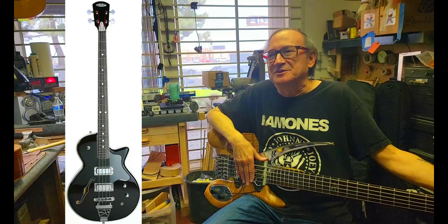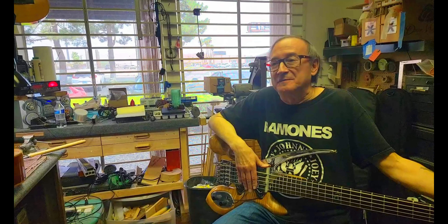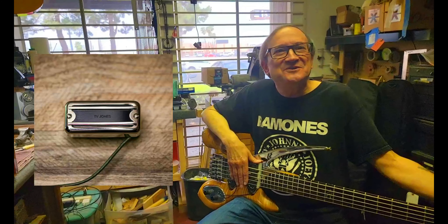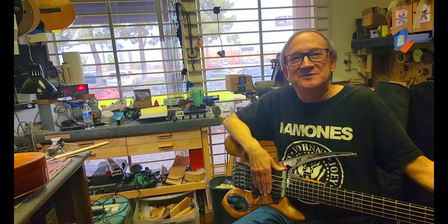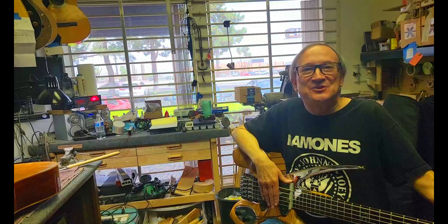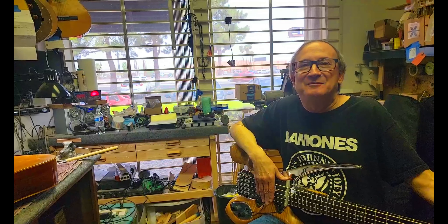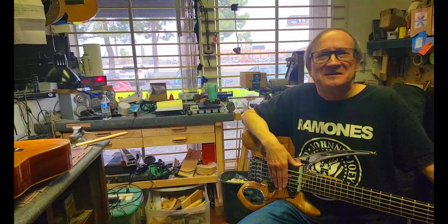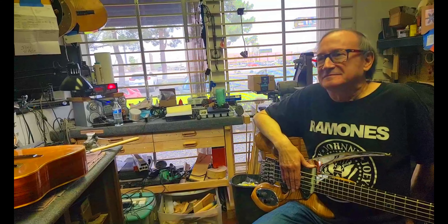I also had a DiPinto bass — a custom-made Belvedere bass, semi-hollow — that had crappy Korean junk pickups in it. I put in some TV Jones Thunderblades, and those pickups are incredible — one of the best bass pickups I've ever heard. They're warm sounding, kind of retro, but you can get plenty of treble out of them. They just have authority — they have girth. Every note just drops like a hammer. A lot of punch and they cut through the mix great.